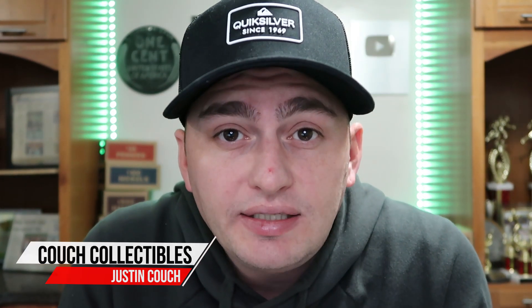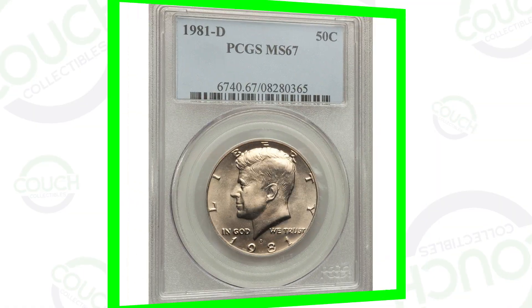Welcome back to Couch Collectibles, hope you guys are having an awesome day. Today we are looking at some 1981 half dollars that are worth a lot more than 50 cents. If you guys are new, feel free to check out all the other coin and currency videos here on the channel. Let's just hop right into it.